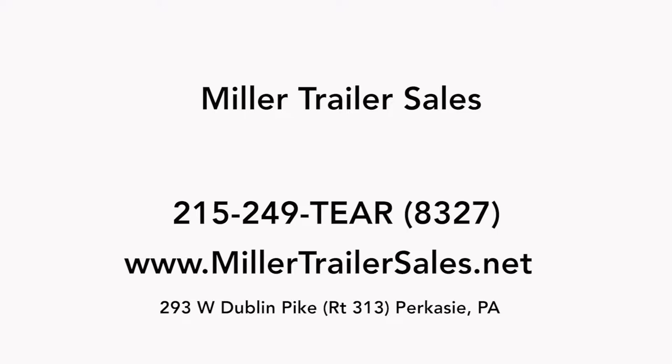If you're looking for a teardrop trailer, a camping trailer, or a lightweight trailer, and you live in Pennsylvania going all the way up to Boston, down to Florida, or throughout the country, Miller Trailer Sales can help.